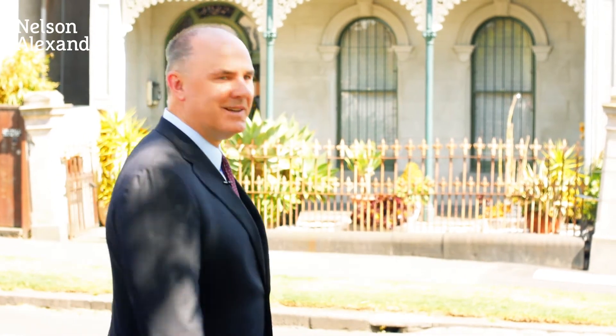Welcome back. Here we are gearing up for springtime real estate in Melbourne, standing in front of an iconic boom-style terrace in Parkville — a home that has only changed hands once in its hundred and thirty odd year life, and for good reason. It's a beautiful wide two-storey home, superbly presented. My name is James Keene; why don't you come and have a look at it with me.